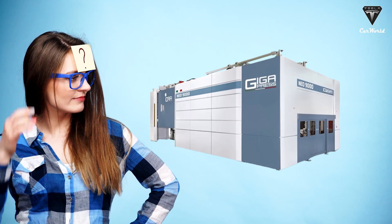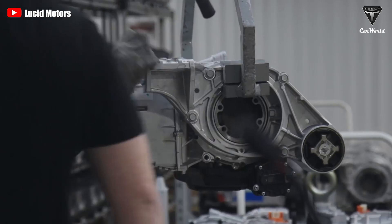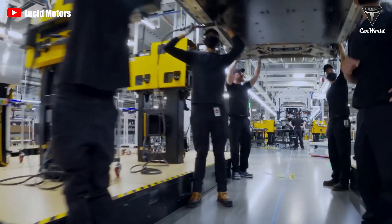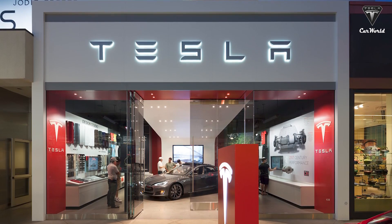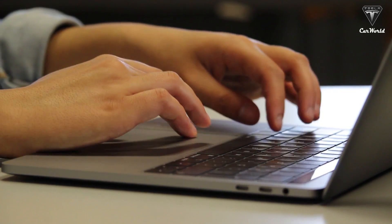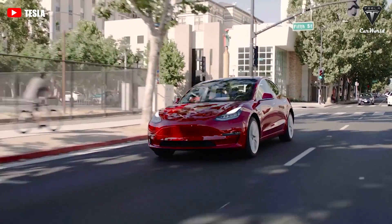Game-changing innovations like the gigapress are what keep Tesla at the top of their league. How do you feel about the gigapress 9000T, and how many years will it take for another automaker to catch up with Tesla? Also, when will the new generation of low-cost Tesla cars be brought out? Let me know your thoughts in the comment section below.